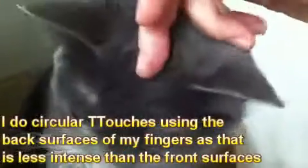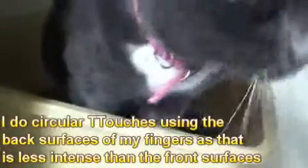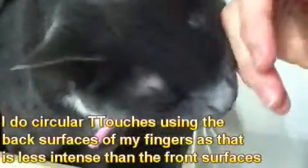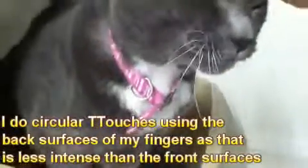Hi, Porsch. She offers me her head, so we do little gentle touches on her head. That's a good girl. That's very nice. She likes to give little kisses.